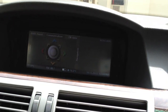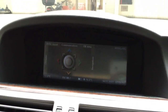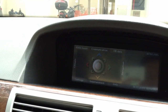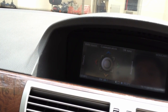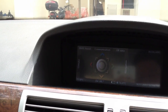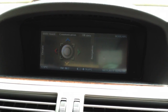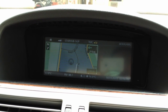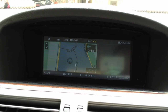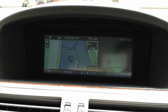We are on the car first. This is the original system. This car comes with GPS already, but the GPS software is not so good in Singapore and Malaysia — it's hard to find a place and the map data is also not very updated.